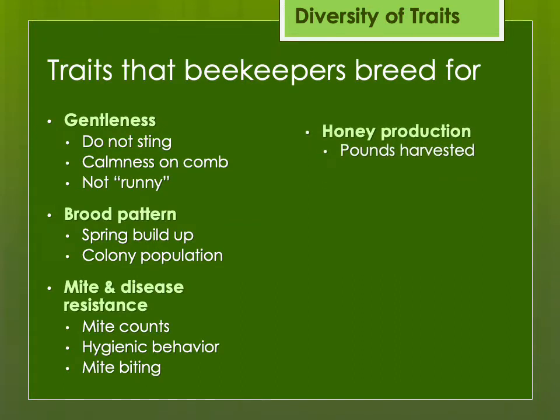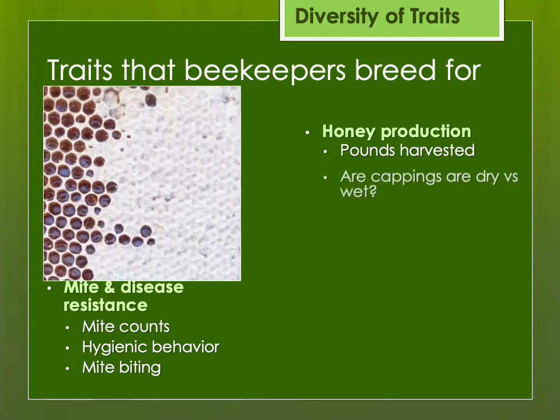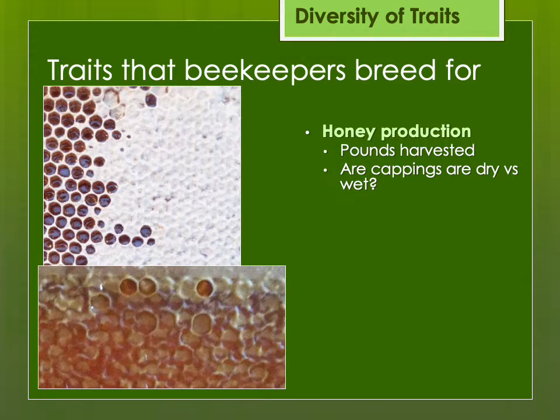Of course, honey production — unless you're keeping bees as pets or for pollination, it is nice to get that sweet reward at the end of the season. We also talk about dry versus wet cappings. This is not as important now as back in the day when much more comb honey was being produced — it's purely cosmetic. Dry cappings have a little air bubble between the honey and the wax, giving those beautiful white cappings that might attract a customer on a store shelf, as compared to the less beautiful but equally tasty comb honey with wet cappings. This is genetically inherited.